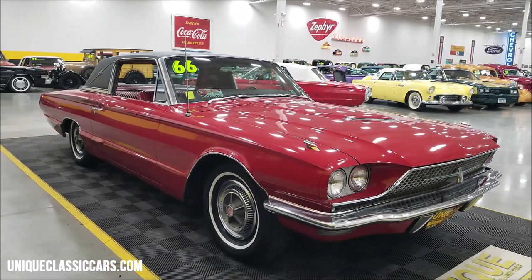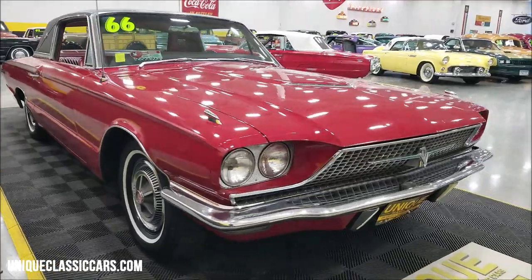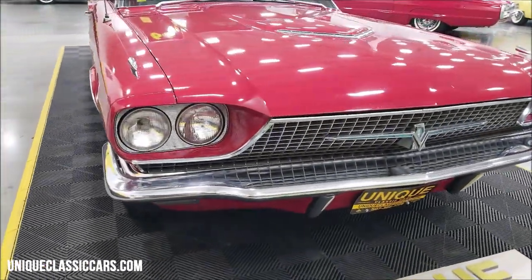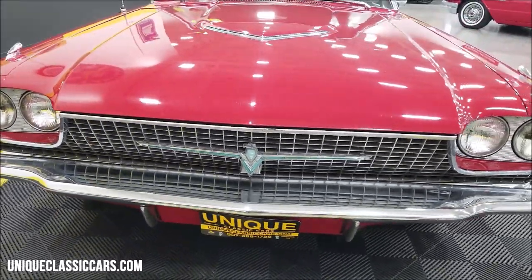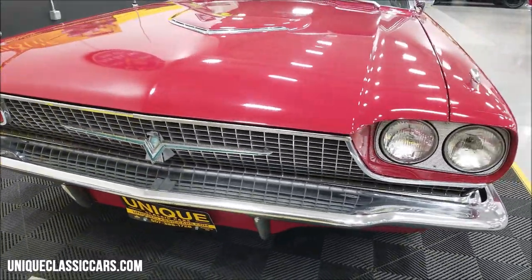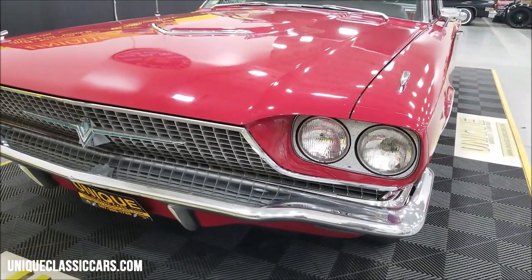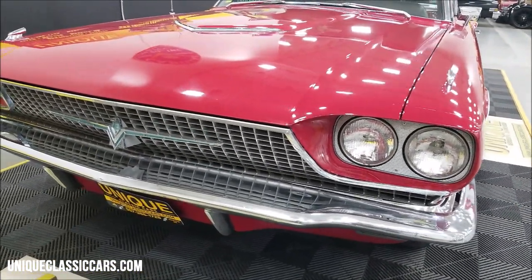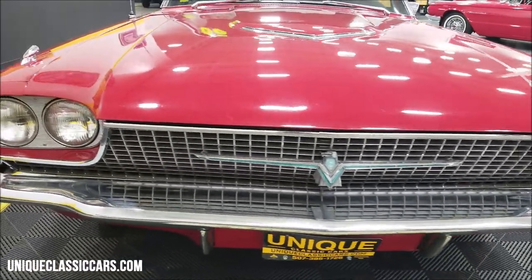If you want to check out the still pictures, there are over a hundred still pictures of this car online. You can see those at uniqueclassiccars.com — click on the link down below this video in the description and it'll take you right there. You can also call us at 507-386-1726.